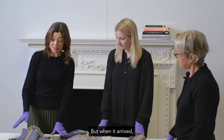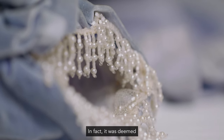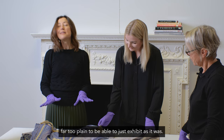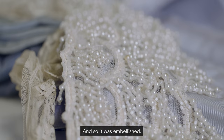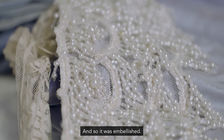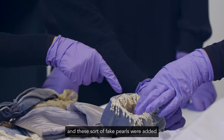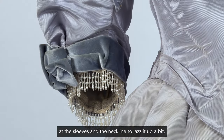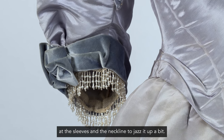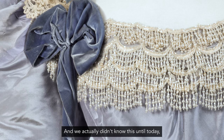But when it arrived it didn't have all of this embellishment. In fact it was deemed far too plain to be able to just exhibit as it was, and so it was embellished — this beaded trim, these fake pearls — were added at the sleeves and at the neckline to jazz it up a bit, and we actually didn't know this until today.